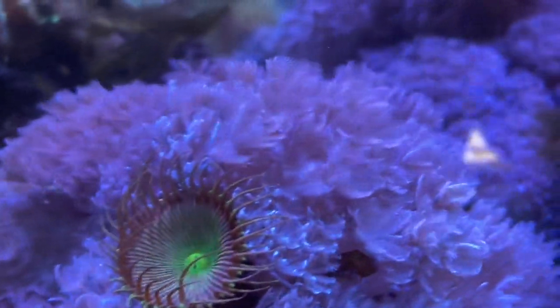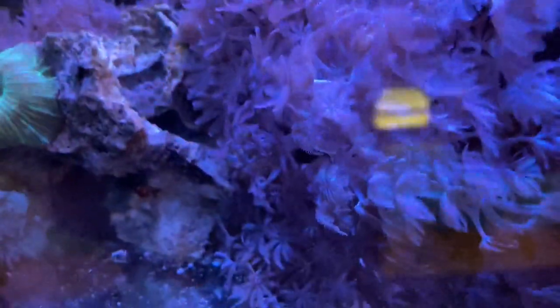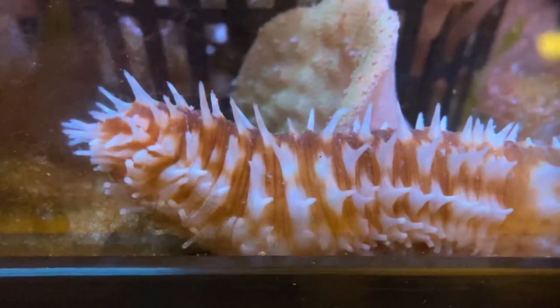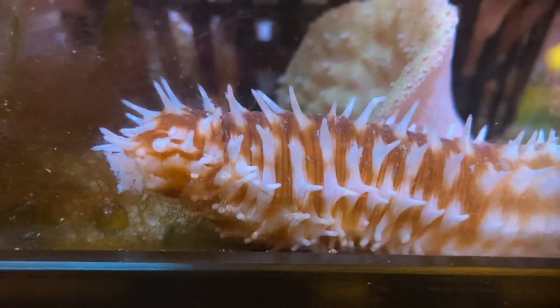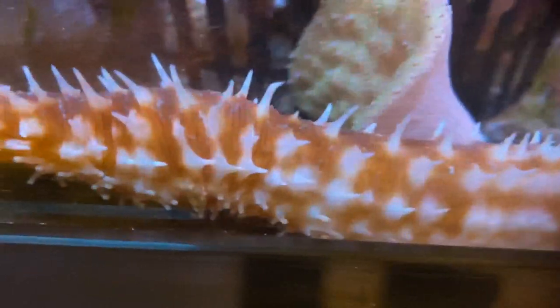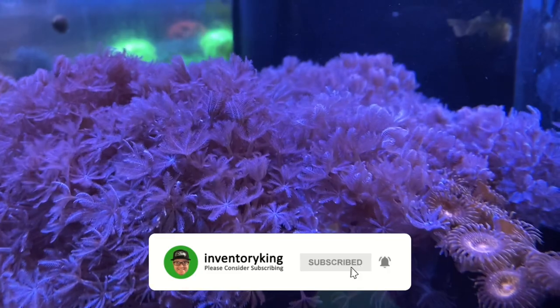So this tank's got a mix - it's got pulsing Xenia. Now if you have never seen these, these are cool. Look at how they pulse. See how they're pulsing like that? That's not from the current - they actually do that. They pulse. Really cool. Softies in here. Dude, look at the thorns on this thing. What? Look at the size of the thorns on these - what in the world? What the heck is this? So insane. See, look at those guys pulsing. That is so cool.